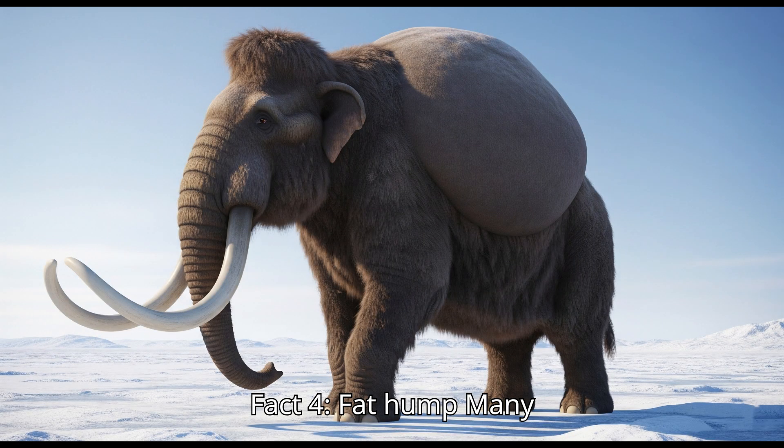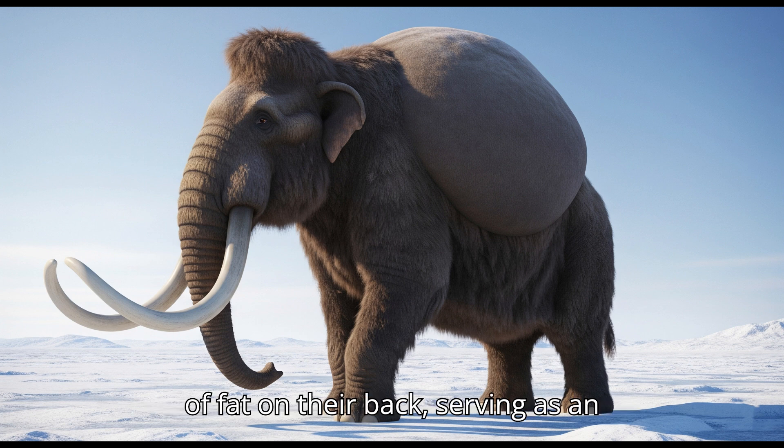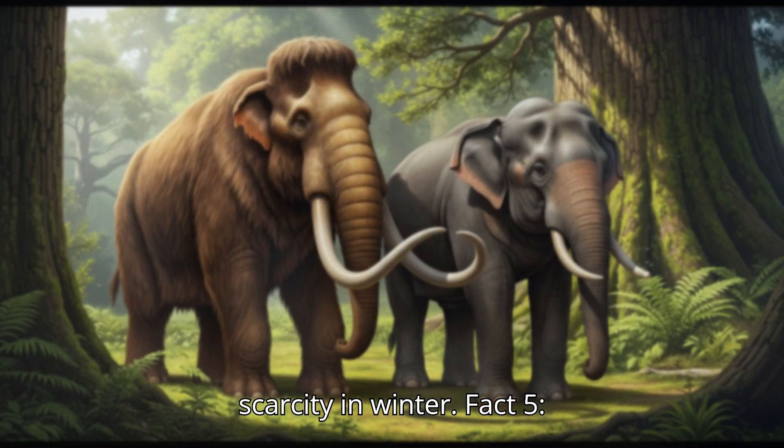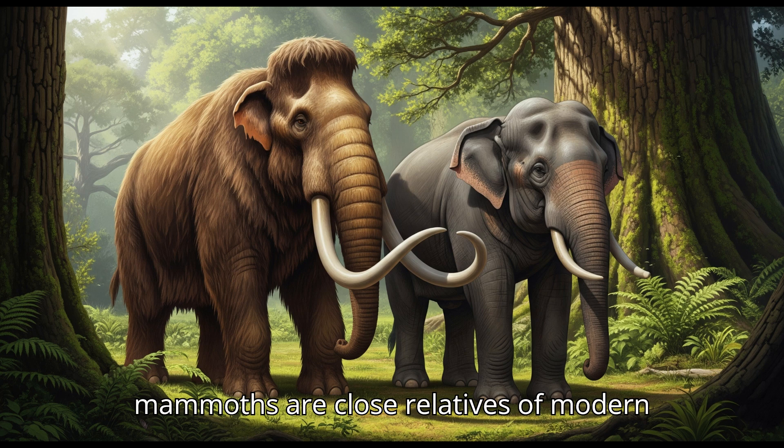Fact four: Fat hump. Many scientists believe they had a large lump of fat on their back, serving as an energy reserve during times of food scarcity in winter.